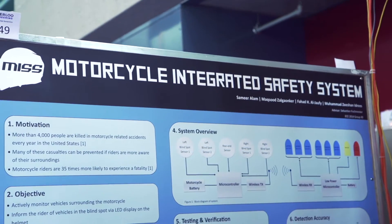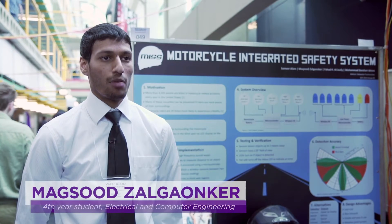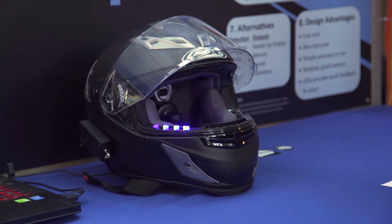Our Capstone project is called MIS, the Motorcycle Integrated Safety System. From our helmet we drive LEDs — if you see a light, you know there's a vehicle in your blind spot.